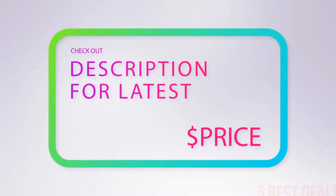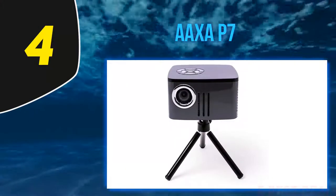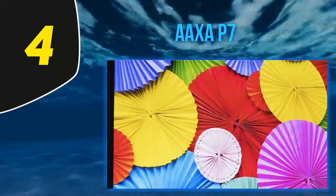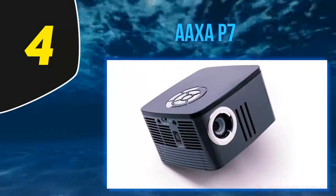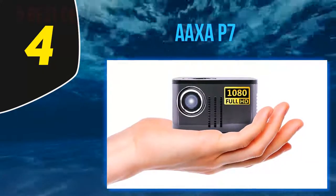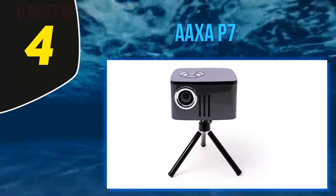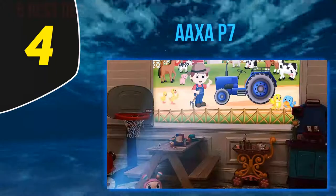At number 4, the AOXA P7. This LED projector from AOXA is a more budget-friendly option, but it still packs a punch in terms of display quality. The 1920x1080 pixel resolution stands out in particular, since this is one of the few pico projectors on the market capable of 1080p playback — making it one of the best pico projectors for movies and TV shows. Plus, the 2-watt speaker is one of the most powerful we found on any pocket projector, eliminating the need to carry around an additional speaker.